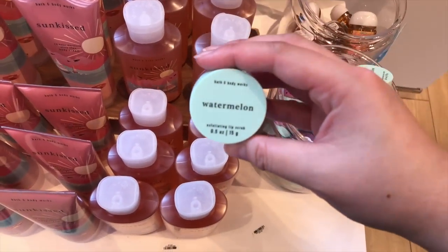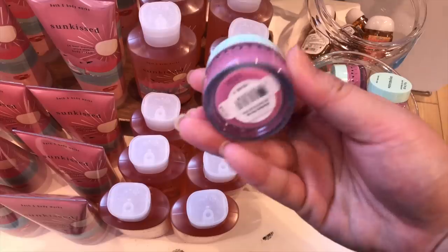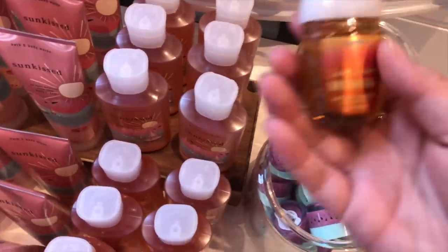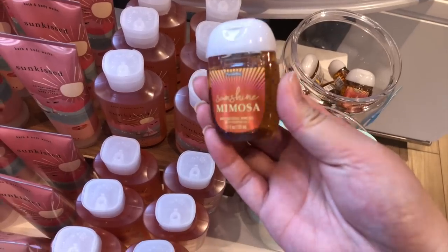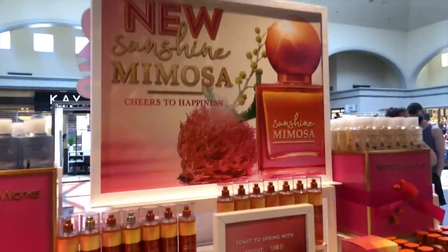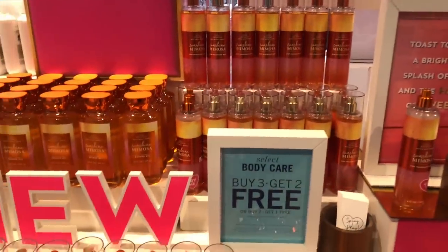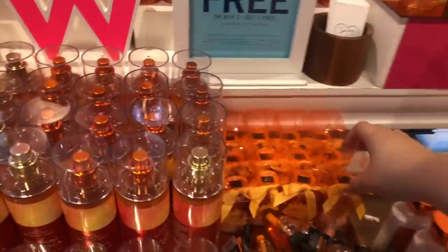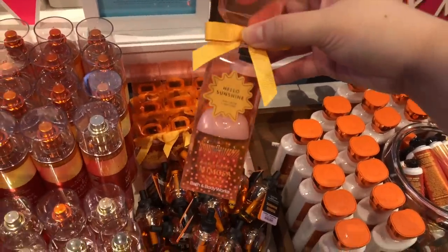Berry waffle cone has some minis, there's a watermelon scrub — watermelon sugar, you know. There are some pocket backs, and there's so many more pocket backs in my store. This is the sunshine mimosa one and this is the stand for it. They're still promoting her. I like the scent but not enough to buy everything in it.